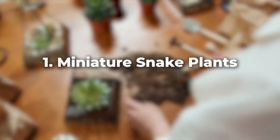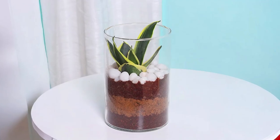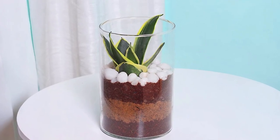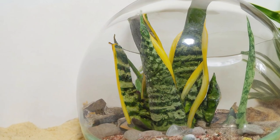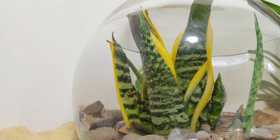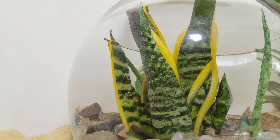First up are the miniature snake plants, like Sansevieria Fernwood Punk and Golden Hahnii. Small in size but not in visual impact, these plants can adapt to low light and infrequent watering, making them terrarium superstars.